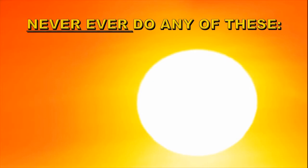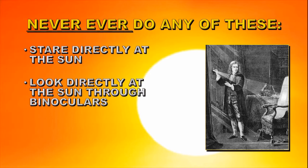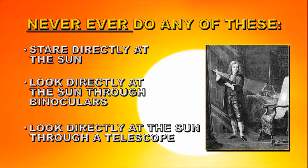Never ever do any of the following. Never stare directly at the Sun. Newton — one of the probably cleverest people ever to walk the planet — nearly blinded himself by staring at the Sun, which shows how really stupid clever people can be. You should never look directly at the Sun through binoculars or through a telescope. They concentrate the light of the Sun and make it many many times brighter and can actually burn your eye out. So don't do it at all — use the methods outlined earlier.